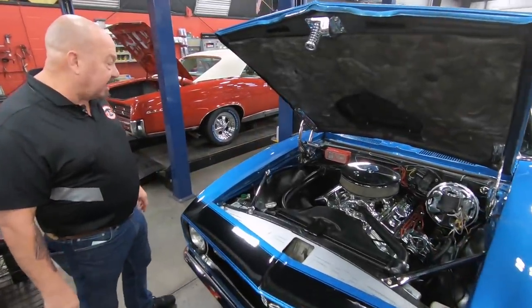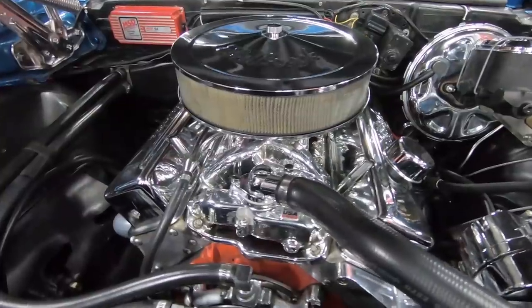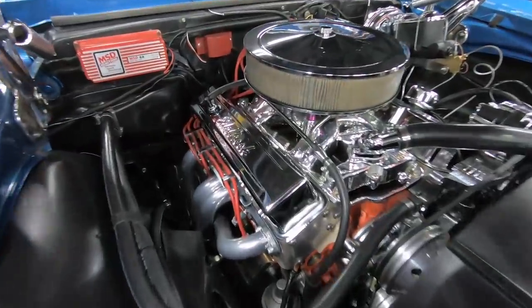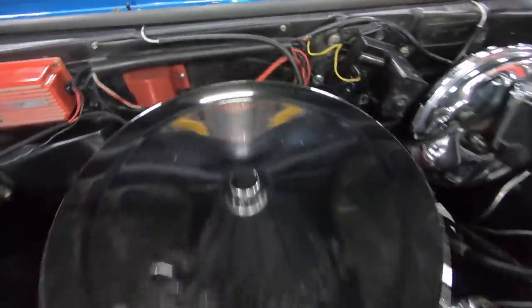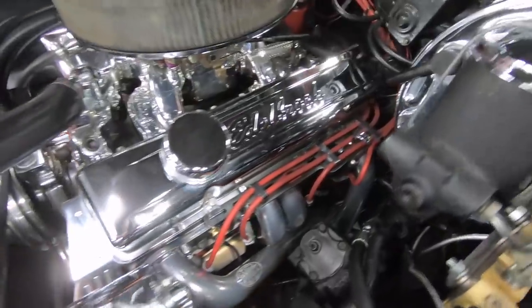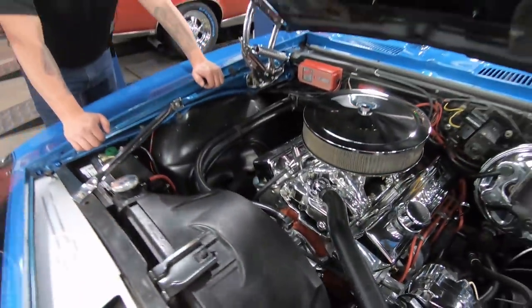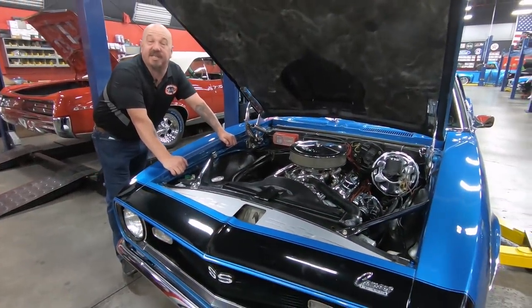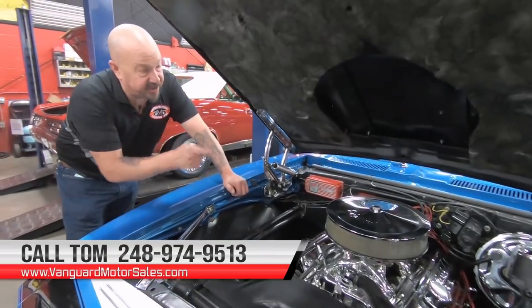Under the hood we've got a 327 block with Edelbrock aluminum heads and an Edelbrock Endure-Shine intake. It's got a 750 4-barrel dual feed carb, an MSD firing box, a Mallory distributor, and an MSD coil. Those jet-coated headers are looking good. The water pump is polished up and it's got a big cross-flow radiator. It does have power brakes and power steering. This is one sweet ride — beautiful color, great year, a bad motor, beautiful bottom side, and brand new exhaust. Give us a call at 248-974-9513 and let Vanguard Motor Sales park this dream in your driveway.